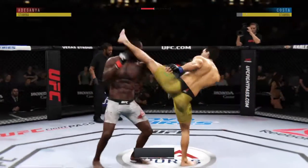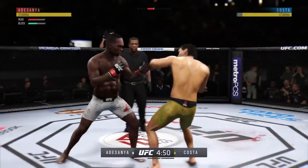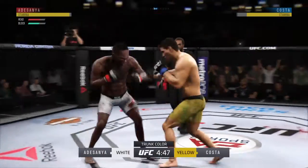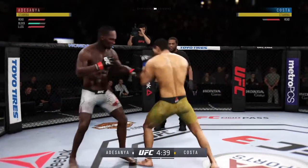Well, no better way to pay homage to the history of pride in the UFC with this single night UFC Grand Prix Tournament. Some of the best fighters in the world have come out. Let's see who will be the last fighter standing here tonight.